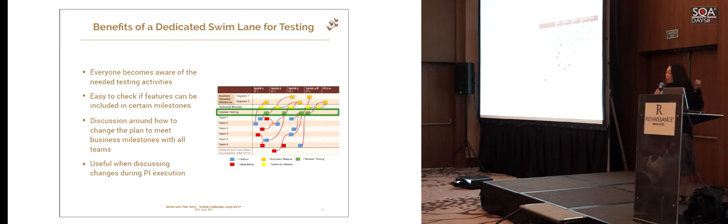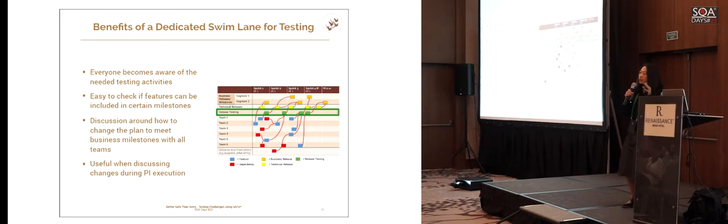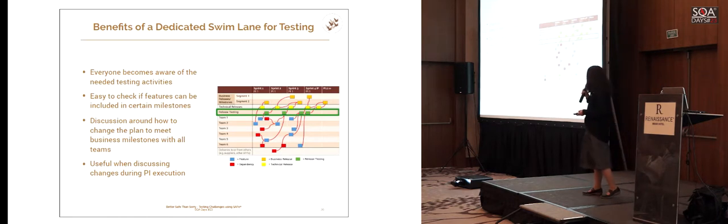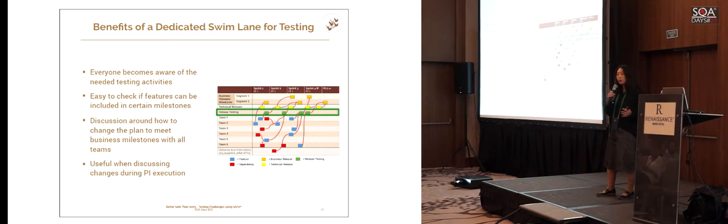The benefits were clear: testing became visible because everyone was looking at the program board during PI planning. We could also check if a feature was feasible — if you look at the red dependency line and it points to the right of where you need to finish your feature, there's a timing issue: the dependency comes after you need to complete the feature, which means re-planning. That became a discussion about how to meet business milestones — not 'why is testing delaying us?' but 'how do we as teams reorganize to hit the milestones?' It involved business and leaders to say: this is not feasible, what can we reprioritize?